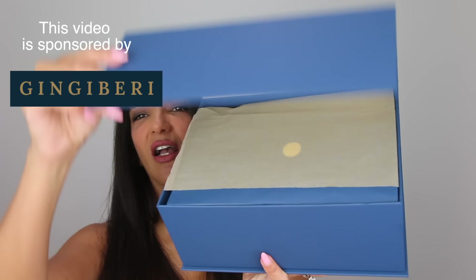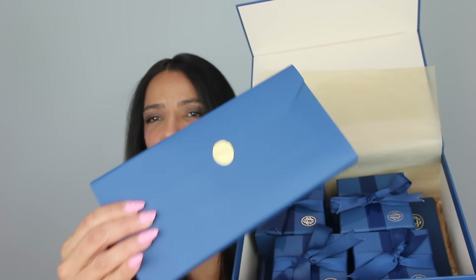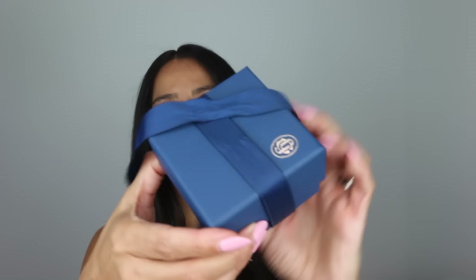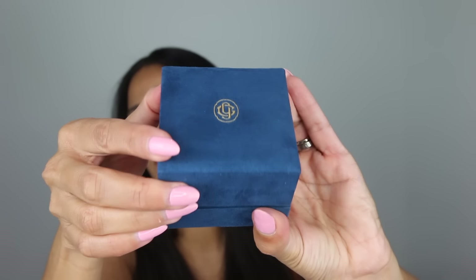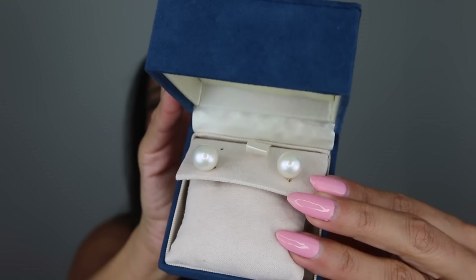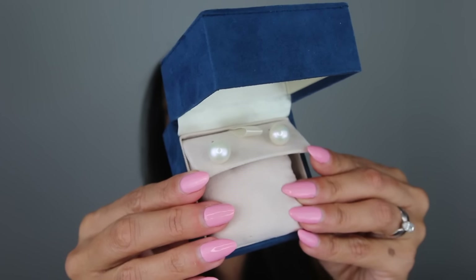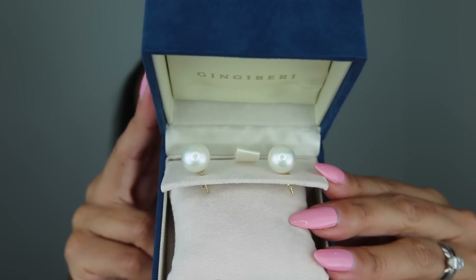I want to start this haul with some jewelry, because can we ever have enough jewelry? No, we can't. I have to show you these pieces from Ginger Berry, the sponsor of this video. Can we talk about this packaging? It is luxury — it comes with this envelope with all the information about your jewelry. Imagine receiving a gift packaged like this; you feel like a princess. It says Ginger Berry, and your item comes in this luxurious suede box.